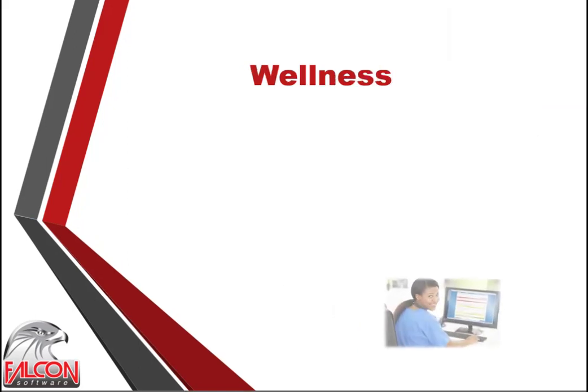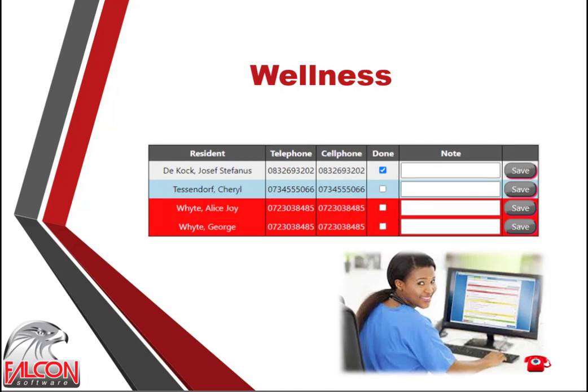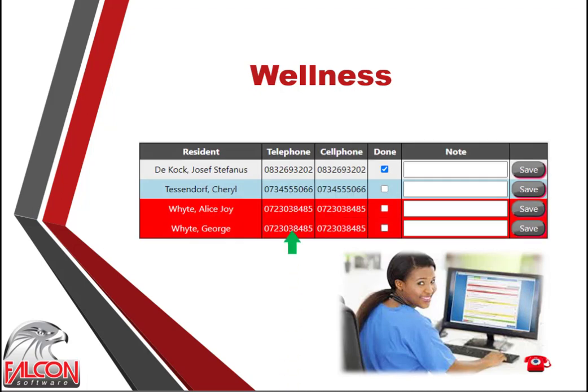Wellness calls and visits play an important role in the well-being of a resident and should be done daily. A small but effective wellness facility is available to either make a telephone call to the resident or pay the resident a visit. A wellness grid assists the caregiver by showing the resident's telephone numbers, and a note field is available to make notes for future reference. When the wellness call or visit is done, a checkbox must be ticked to indicate completion. Different colors are used in the grid to help the caregiver identify if a wellness call or visit was done.